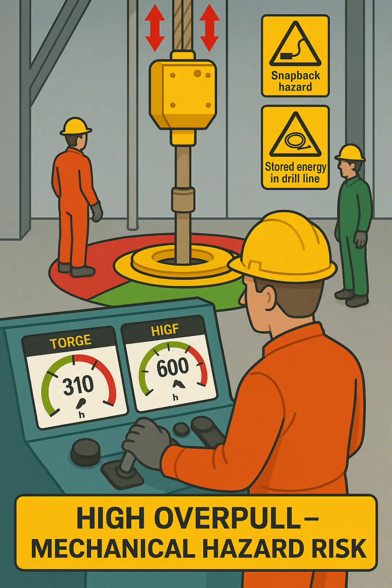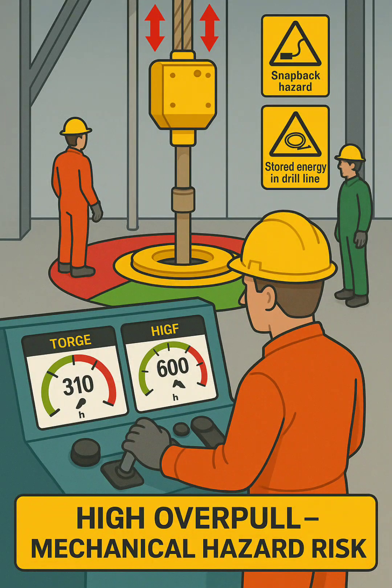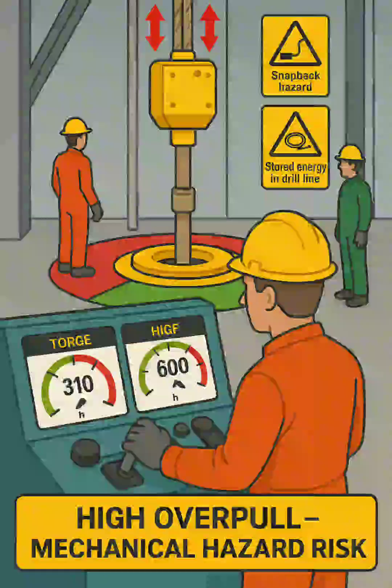Safety takeaway: during stuck pipe freeing operations, only essential personnel should remain on the rig floor, safe zones must be clearly marked, and communication between the driller and floor crew is critical to prevent injury from stored energy release or snapback incidents.